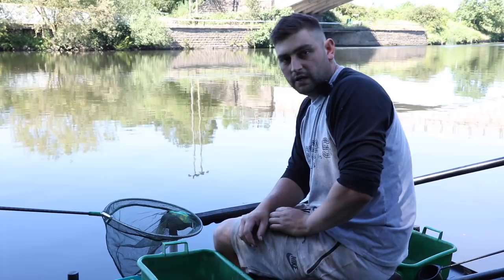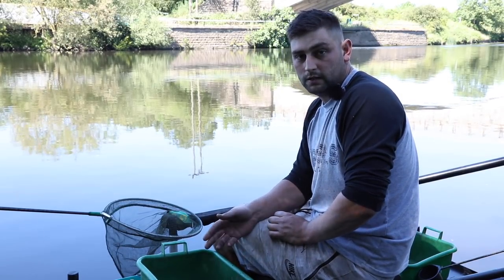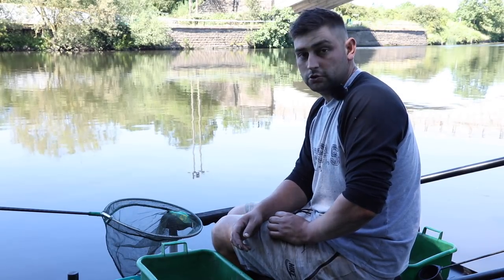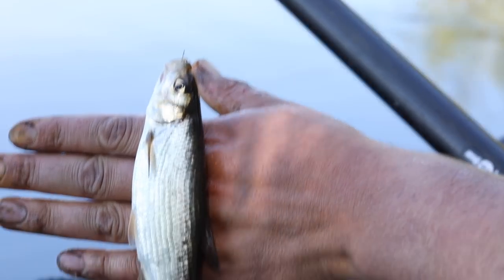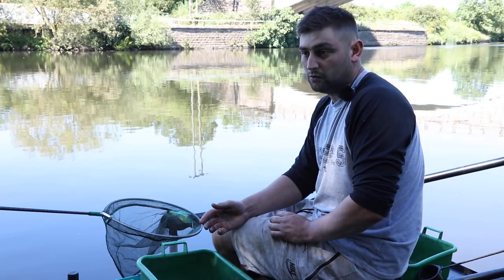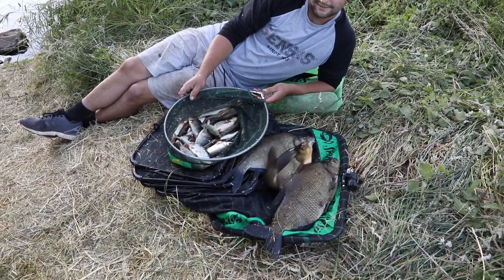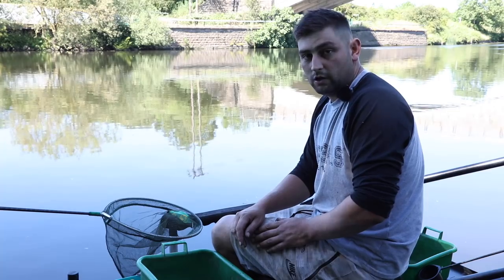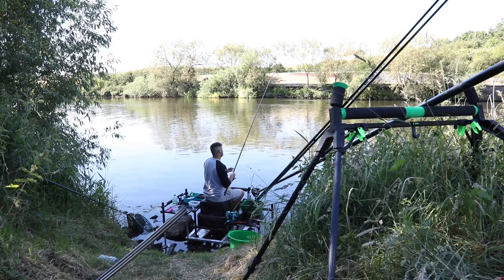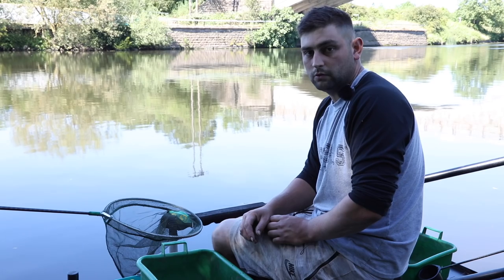We've had a lovely day today on the River Trent. It's been very obvious that using the time correctly, as if it were match conditions, has been very important. Starting with perch on the short line, then on to a long line catching roach and dace, then some bream moving in — catching some very good quality bream, which pushes you towards finishing in the top frame in a match. As the weather's got hotter the bream haven't fed as well on the Bolo line, and we finished the day with some cracking big dace and some nice quality roach on the long Bolo line.